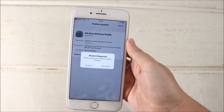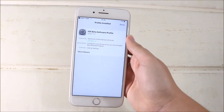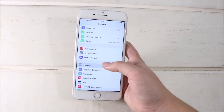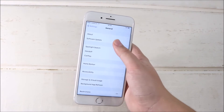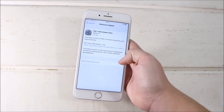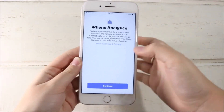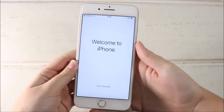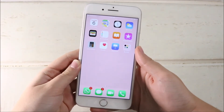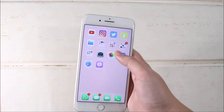It will ask you to install again, then you have to restart your phone, which takes a little while. After that, go back to Settings, go to Software Update, and once it finishes loading it will show 'iOS 11 Developer Beta.' Click 'Download and Install,' type in your passcode, and after that's all done you will have iOS 11 on your phone completely downloaded.